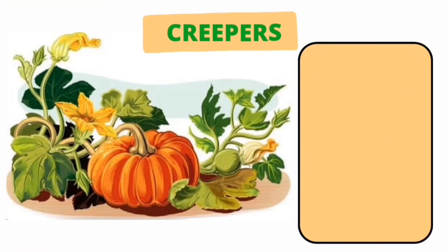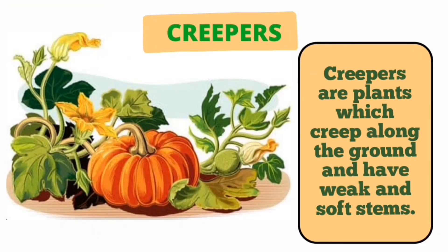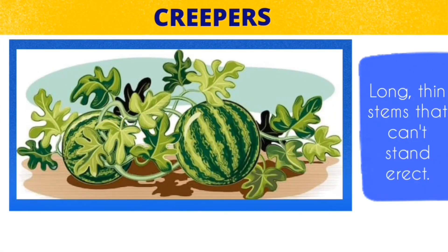Creepers are plants which creep along the ground. They grow close to the ground horizontally. They have long, thin and fragile stem and they can't stand erect.